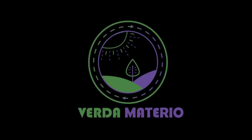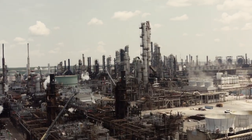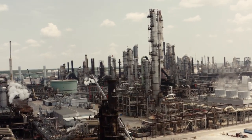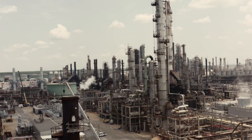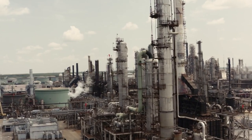Hello everyone, welcome to Verda Materio. This video is not intended to cast the petroleum industry in a dark contrast against the glint of a new energy alternative. Modern life as we know it today, including its advancements, would have been impossible without the energy fueled by the petroleum oil and gas industry. But despite the comfort it afforded humanity, these non-renewables brought serious environmental implications that would be extremely difficult to reverse.